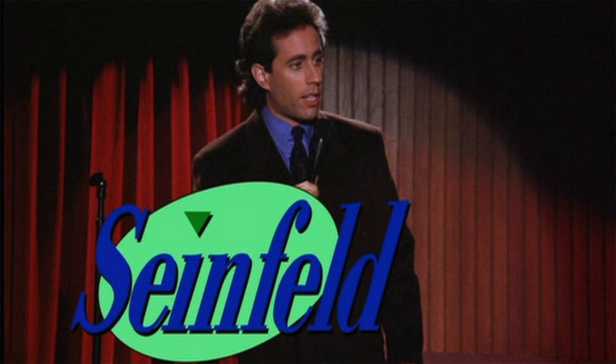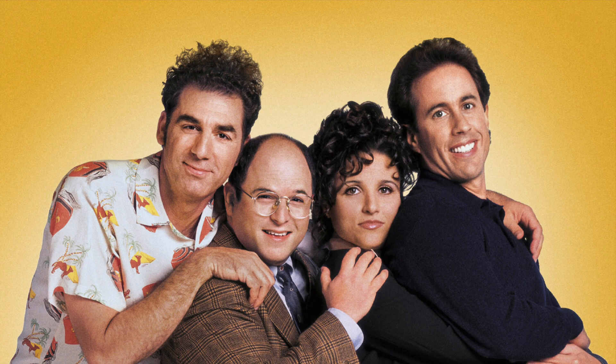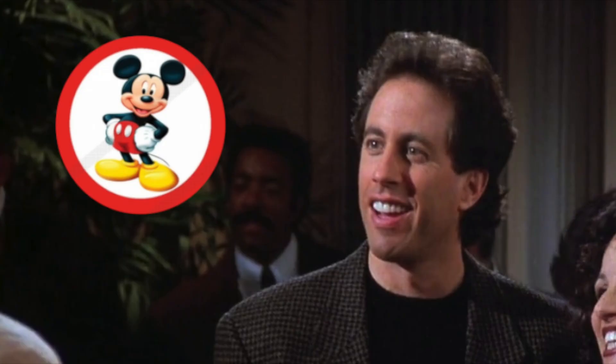Seinfeld was the biggest American TV show of the 1990s. The four main characters are like archetypes from a kid's show: normal, tall and silly, short and irritable, girl.